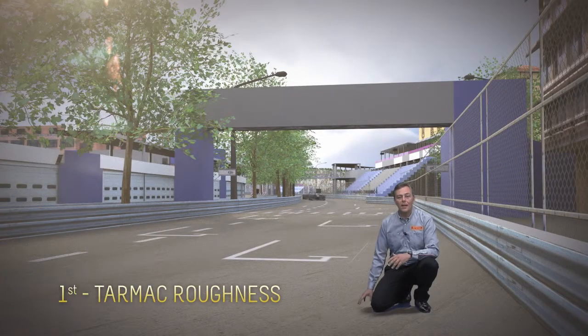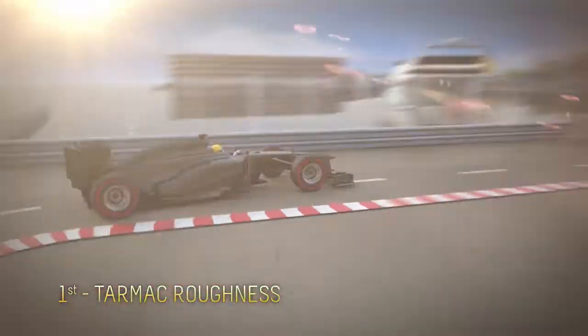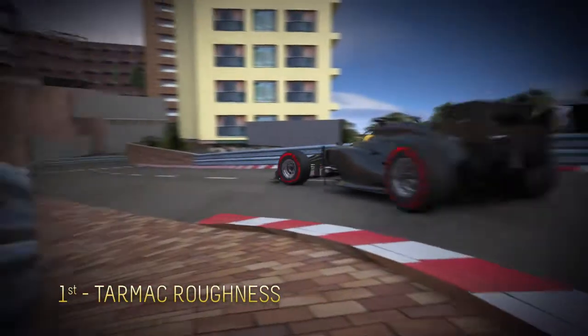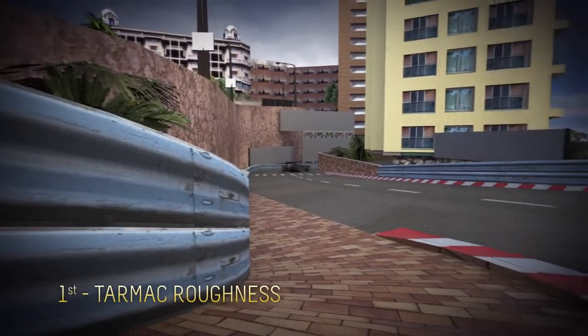The first factor is the tarmac roughness. Monaco is the least abrasive track and has also the lowest average speed of the year, including the slowest corner. It's easy to see how tire wear is minimal.